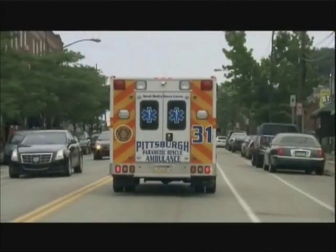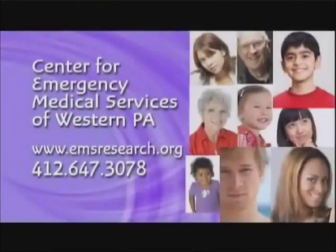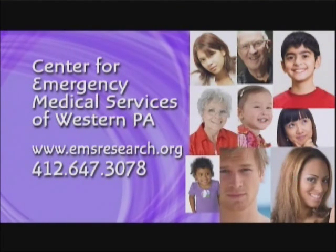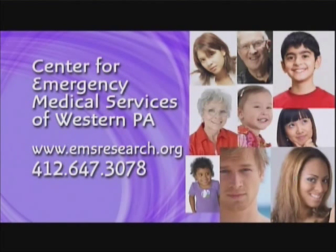Learn more about the heroic emergency research being conducted by the University of Pittsburgh and heroic emergency medical technicians. Help yourself and help others by supporting emergency research in our community.